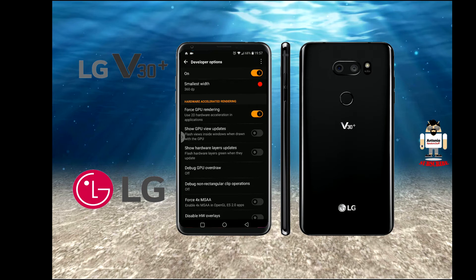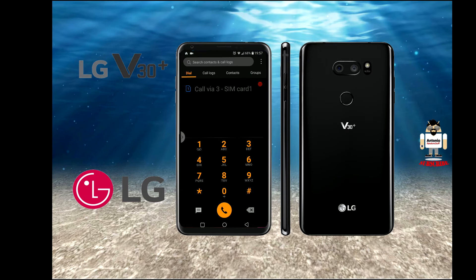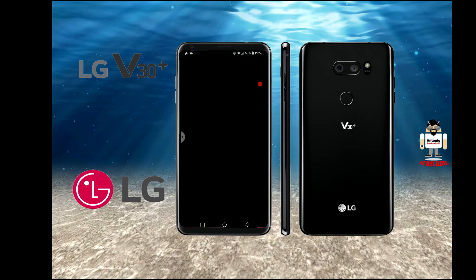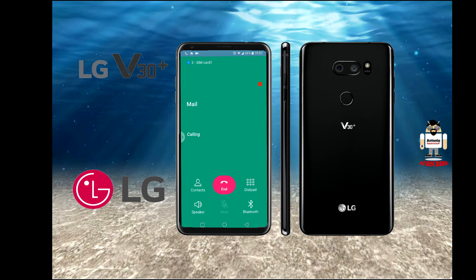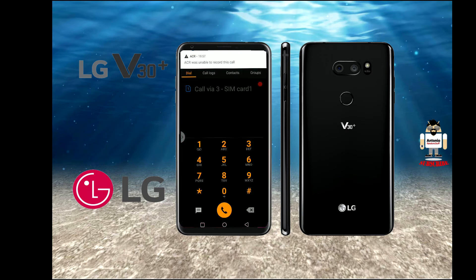Now I can make a phone call, press hang up, and it works. Let me demonstrate by calling the voicemail answering service. As you can see, the moment I hit the end button it actually killed the call immediately. ACR was unable to record the call because it ended so quickly.